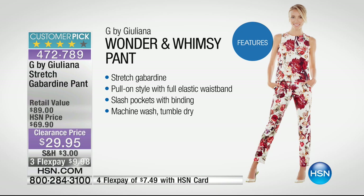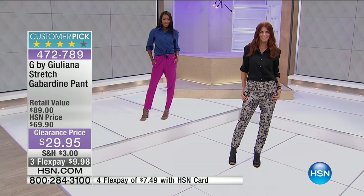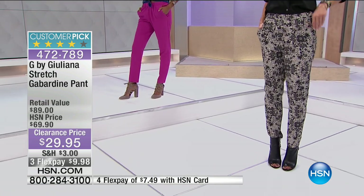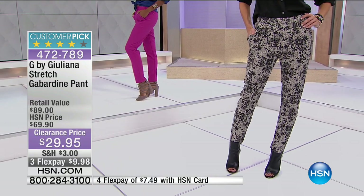Pull-on style — no zippers, nothing to worry about. Slash pockets, so no added bulk. Machine wash — and that's another thing, because this pant looks like you should dry clean it, but this is machine washable. We don't want to add anything else to your to-do list. It's going to be the easiest pant ever. 29 inches on the inseam.